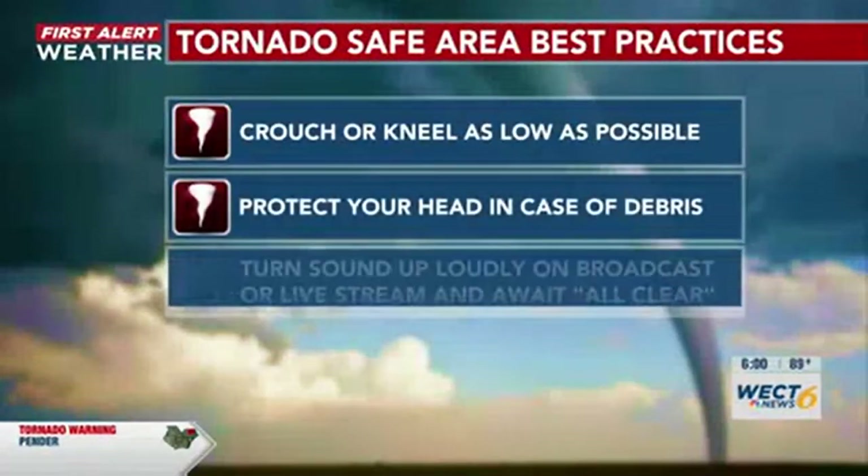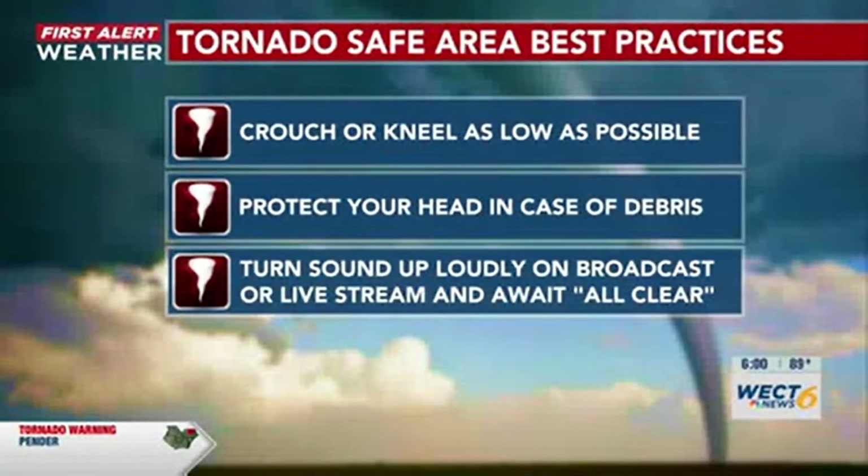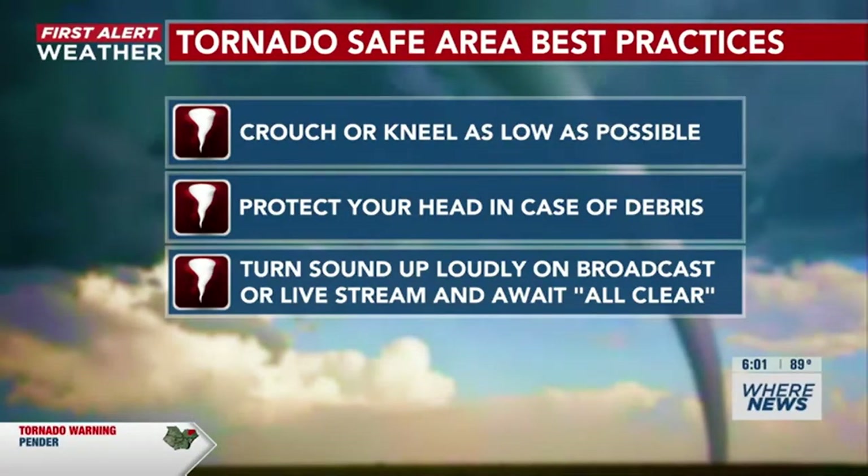Once you get to that safe spot, make sure you crouch or kneel as low as possible, protect your head in case of debris, and turn this broadcast up as loudly as you can or live stream, and await the all clear. Still waiting for any updates from the National Weather Service, but the tornado warning still continues for Pender County.